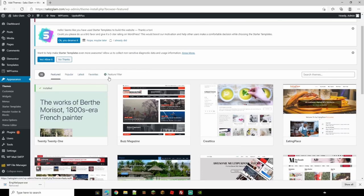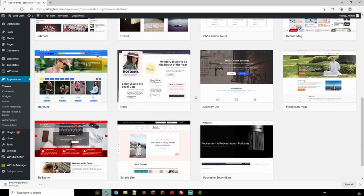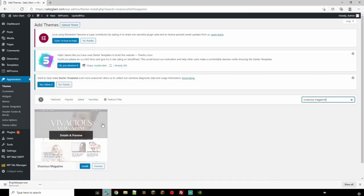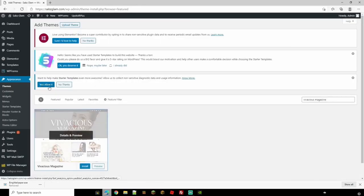Before picking a theme, I'd suggest doing a bit of research — plan what you want your site to look like and have a look at similar sites for ideas. For this blog about makeup tips and tutorials, we want a glamour magazine style. We've decided on 'Vivacious Magazine' — we like the layout. Hit Preview to check it out; the preview may look slightly different because images have been removed. Click Install, then Activate, and you've changed your theme.